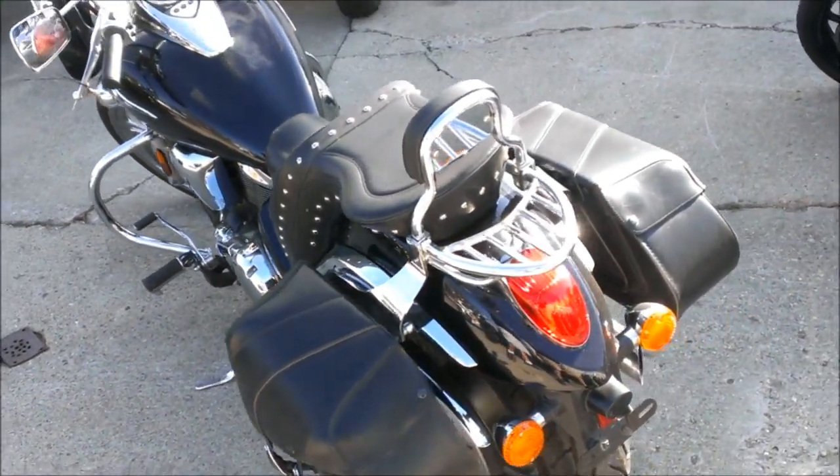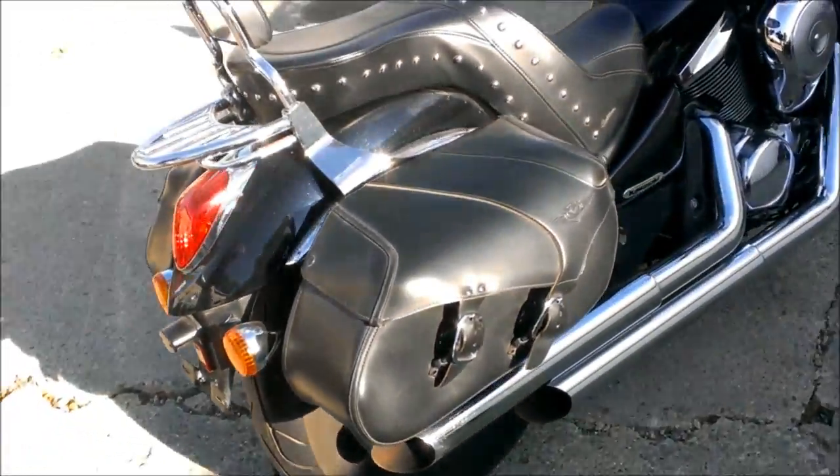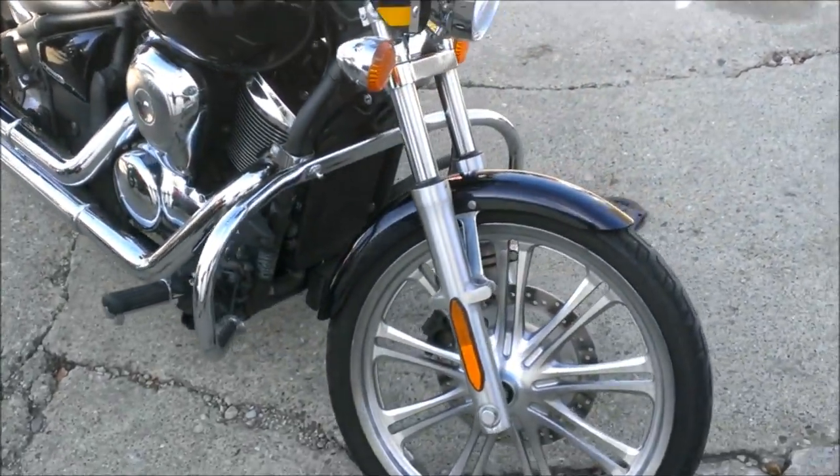We have a 2009 used Kawasaki Vulcan 900 motorcycle for sale with all the extras: windshield, saddlebags, backrest, luggage rack, engine guards, and the Vanson Heinz exhaust make this Vulcan sound as cool as it looks.